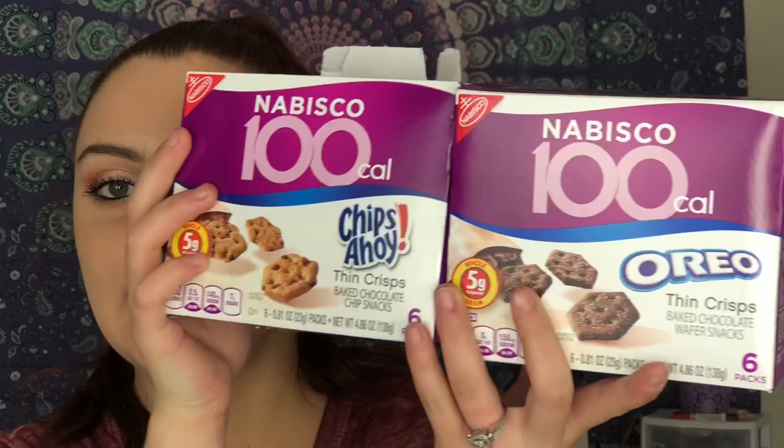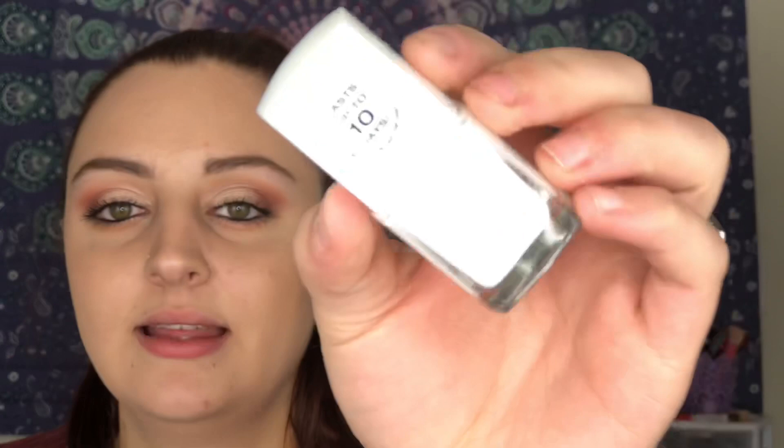Now for the stuff I got from Walmart. I got these 100-calorie packs — I didn't get them because of the calories, I got them because they're actually really good. I got the Chips Ahoy and the Oreo ones. I also picked up some hair dye — this is the Revlon deep burgundy, about three dollars. I plan on dyeing my hair because it used to be a darker burgundy and I loved that look. And I picked up this LA Colors Color Last nail polish in the shade Evermore — it's just white.